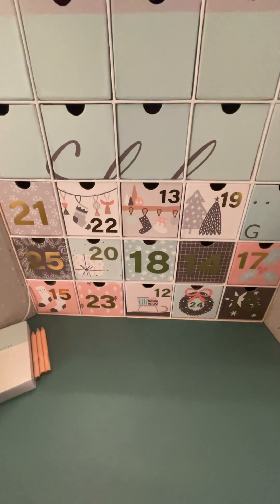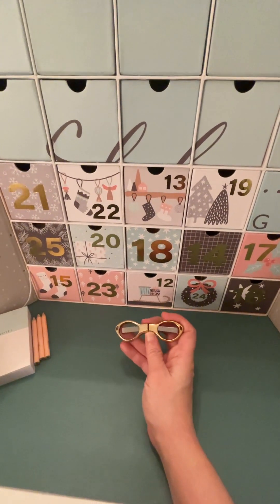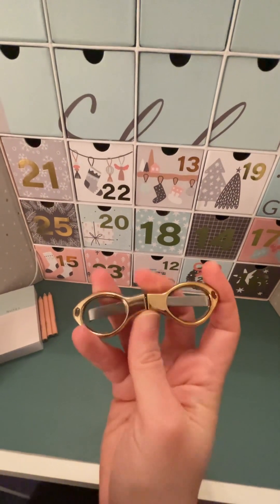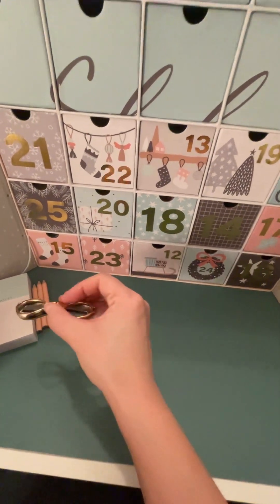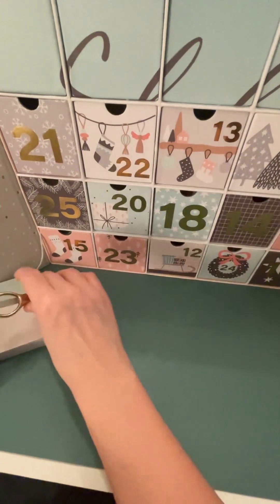And then we've got the little fold-up scissors. I love these. I've got three pairs of these — they are brilliant. They safely go in a bag, so yeah, they work for me. And I like the fact that they're gold. I've got a pink pair, a blue pair, and now a gold pair. Love them.